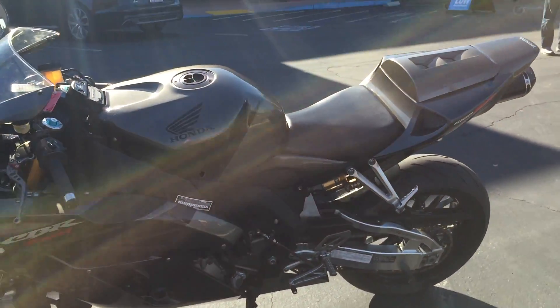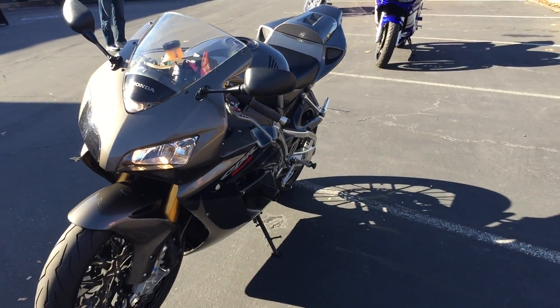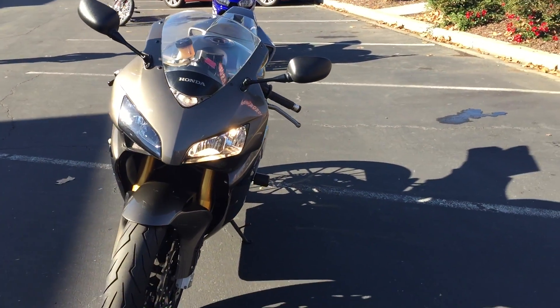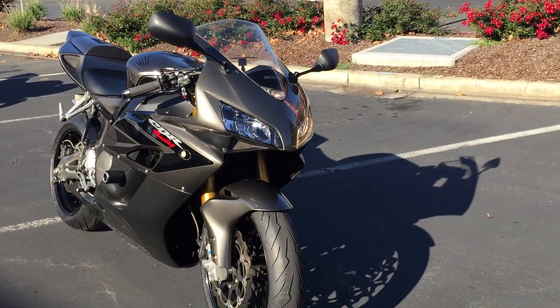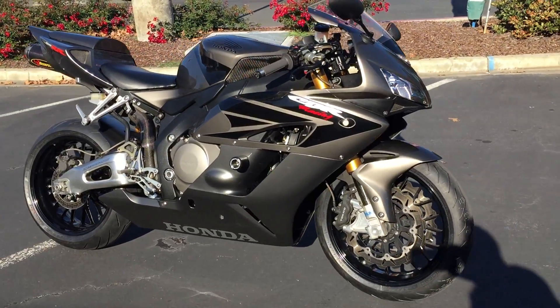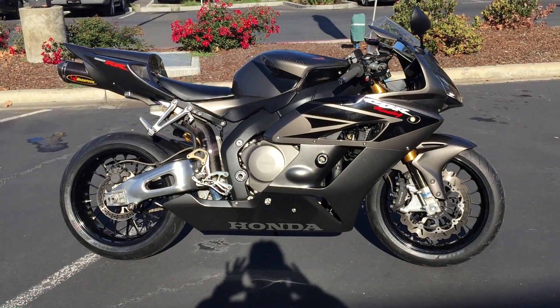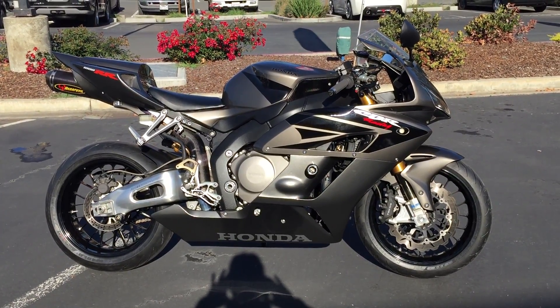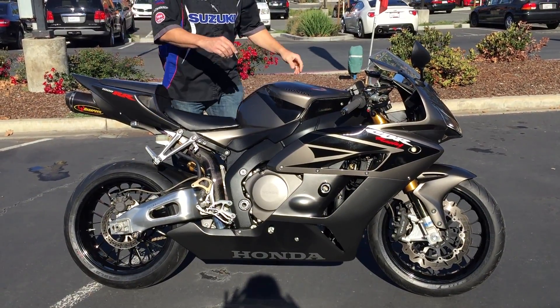Only 19,500 miles on this gorgeous, amazing titanium CBR 1000. The bike has been fully dynoed to fully account for the exhaust system and Power Commander. Priced at just $8,490, on consignment here from the first owner of this bike.